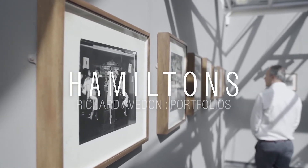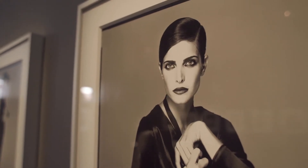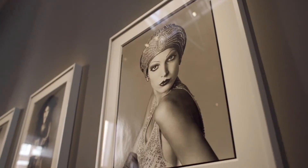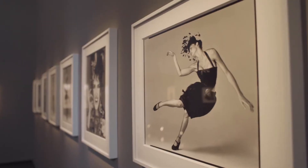At Hamilton's we've just opened a new exhibition of work by Richard Avedon, the great American fashion and portrait photographer. In the first gallery at Hamilton's we're showing one portfolio called La Passante du Siècle, which comprises a series of 20 photographs with Stephanie Seymour, the American model.